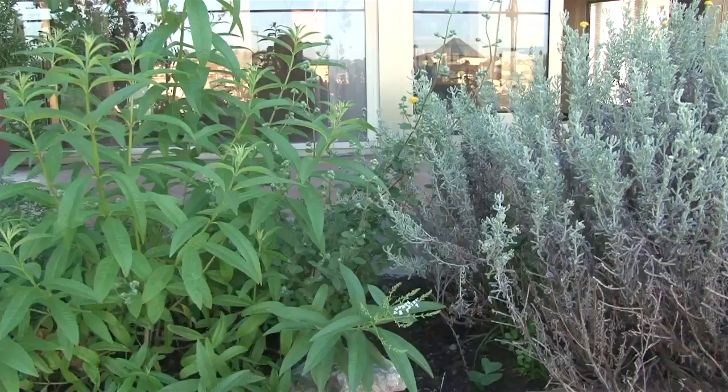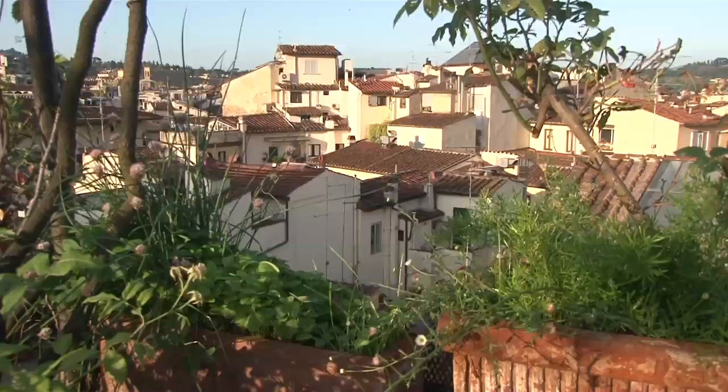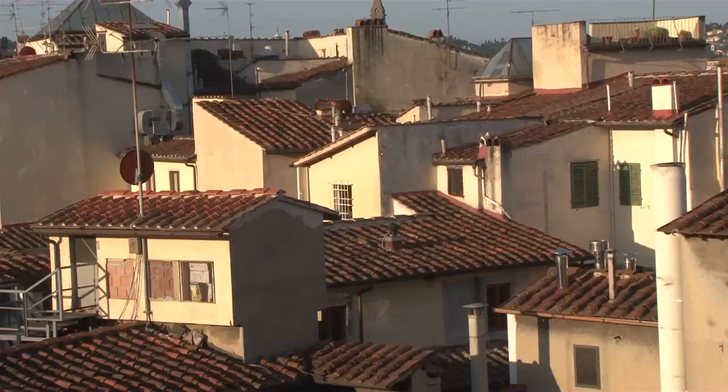The Hotel Baglioni has got a beautiful rooftop terrace garden. You can have dinner out here in the summertime, drinks out here in the evening, or come out in the morning before breakfast and have a look at the beautiful view of the rooftops of Florence. It's really an incredible spot.